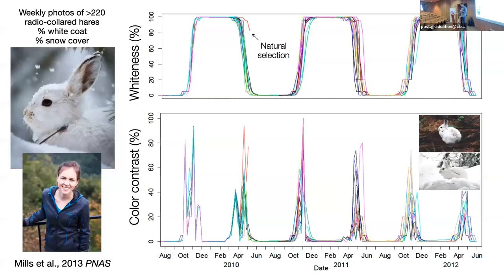Condensing down a bunch of data: here we're showing weekly photographs of over 220 individually radio-collared hares through time. The top plot is whiteness of coat — each individual line is an individually tracked hare. You can see a predictable transition — a population reaction norm transitioning at this particular site in mid-October as individuals begin to molt and turn into a white winter coat. Then everybody's white throughout the winter. Then there's a spring transition. On this plot you can see examples of natural selection — for example, this individual stayed white too long, was presumably mismatched, was certainly eaten, and exited the experiment.